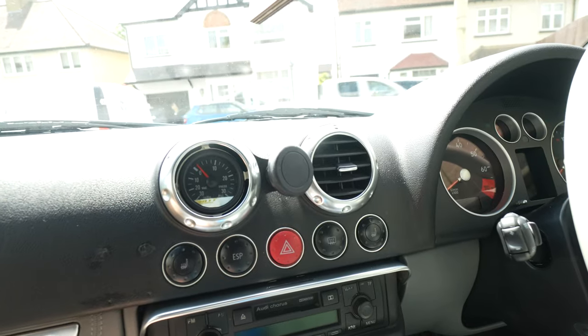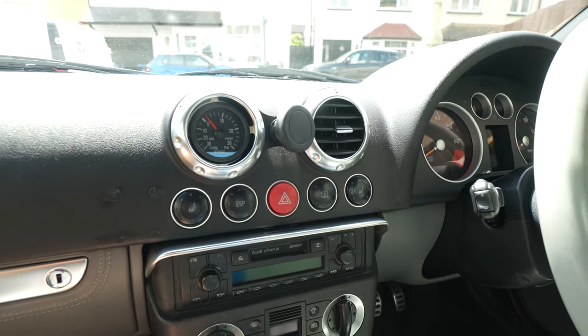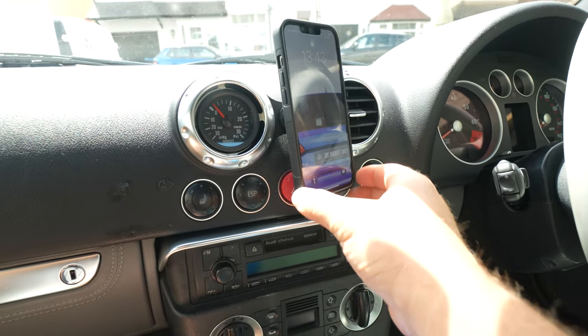So you bought yourself a TT and you're looking to make it better. Number one on the list is a phone holder, because there is literally nowhere to put your phone. You could put something on the windscreen but the issue is it's quite narrow and yeah, it'd be a bit of a nightmare. They do a phone holder that goes directly between the two air vents and it is very helpful. That's the phone holder I have got — very easy to use.